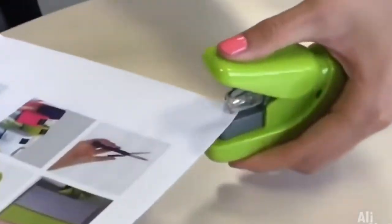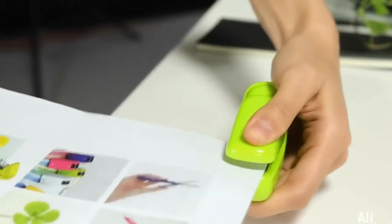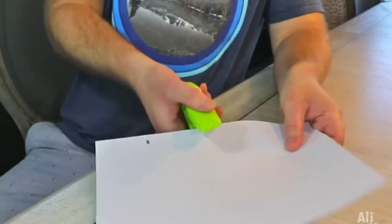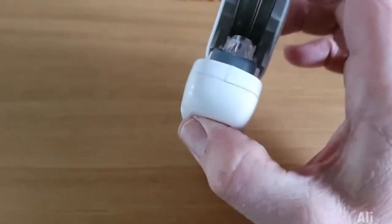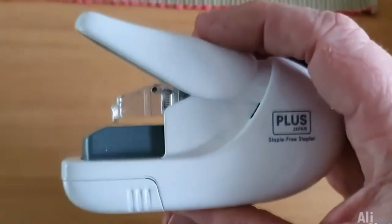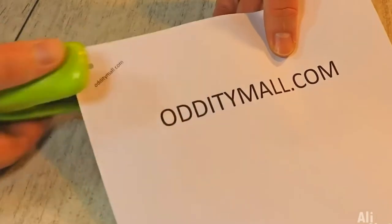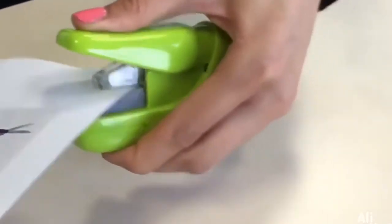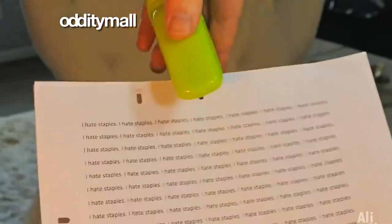Have you ever thought that a stapler working without brackets would appear in the world? For me personally, it seemed something at the level of not real — but never say never. In place of the standard technology, the paper folding method is used, but from the outside the process looks the same. You need to bring up to five sheets to the gadget and press the handle. Compared to analogs with metal brackets, this option has at least three pluses: you do not need to buy any additional materials, so the stapler is always ready to go; staples do not need to be removed when recycling stapled paper; and its handle is pressed much easier than those that work with staples.